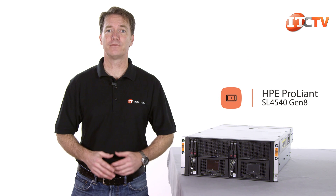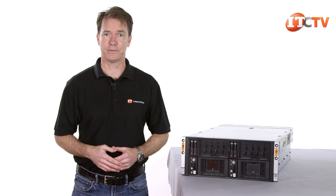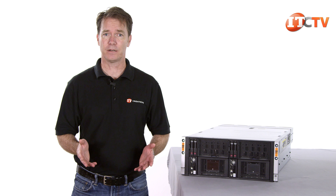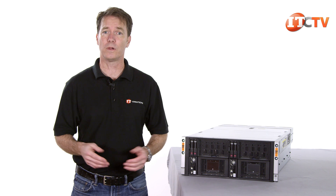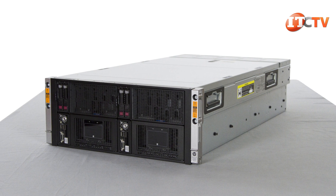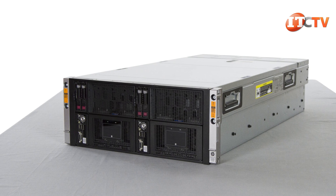It offers a highly efficient converged infrastructure with power, cooling, networking and storage supported at the chassis level. This server is purpose-built for big data applications and is ideal for data centers and enterprise deployments where space, power and cooling requirements play a critical role in both cost and management. The SL4540 is a scale-out server that comes in three different chassis configurations to allow organizations to tailor their storage and computing for specific needs.